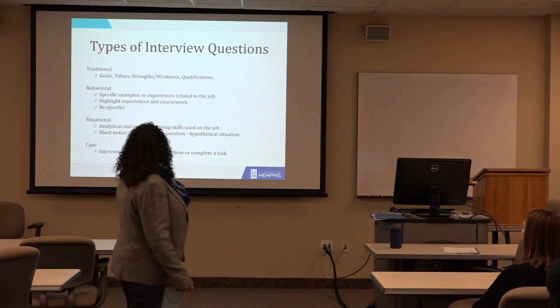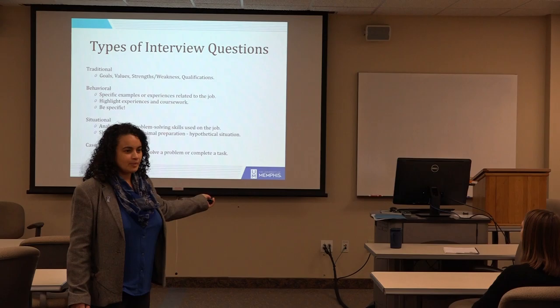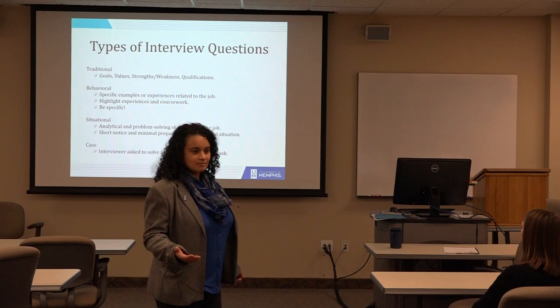There are a lot of different types of interview questions. There are the basic ones — the traditional ones — like: what are your goals, what are your values, what are your strengths and weaknesses, what are your qualifications for this job? You have to know how to answer at least the basic ones. Those you're going to have without a doubt.